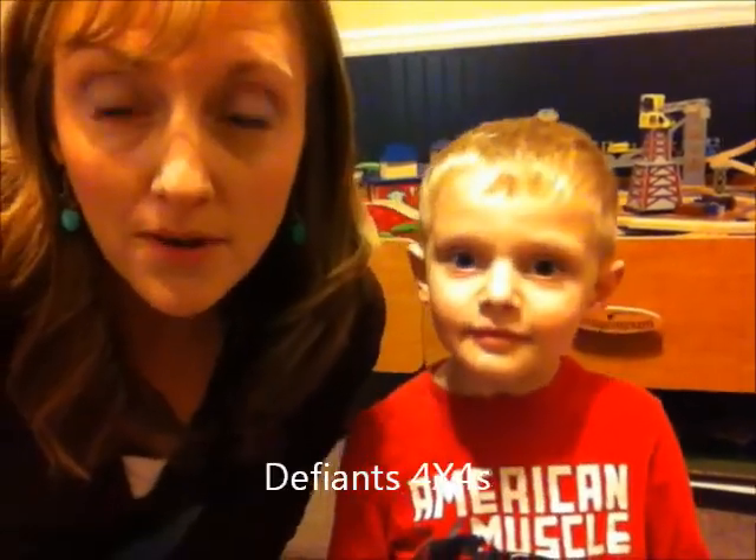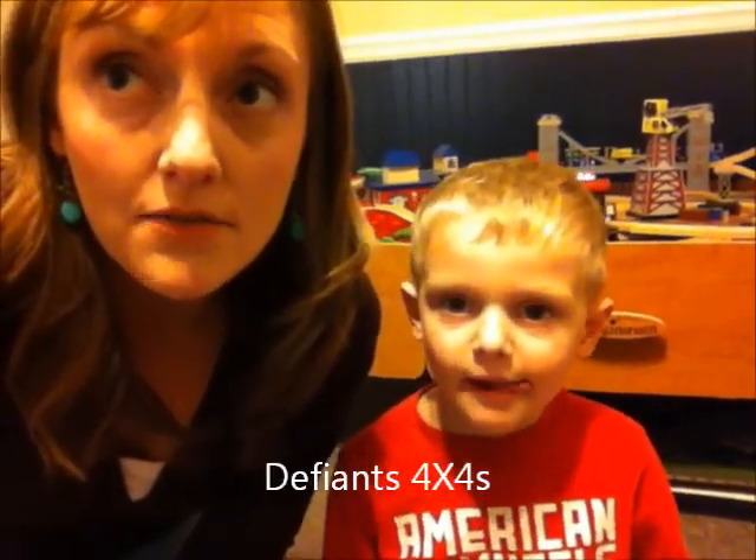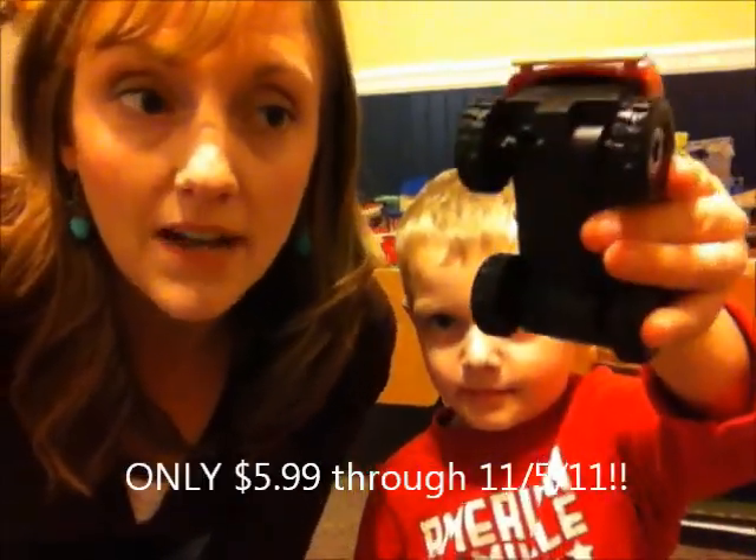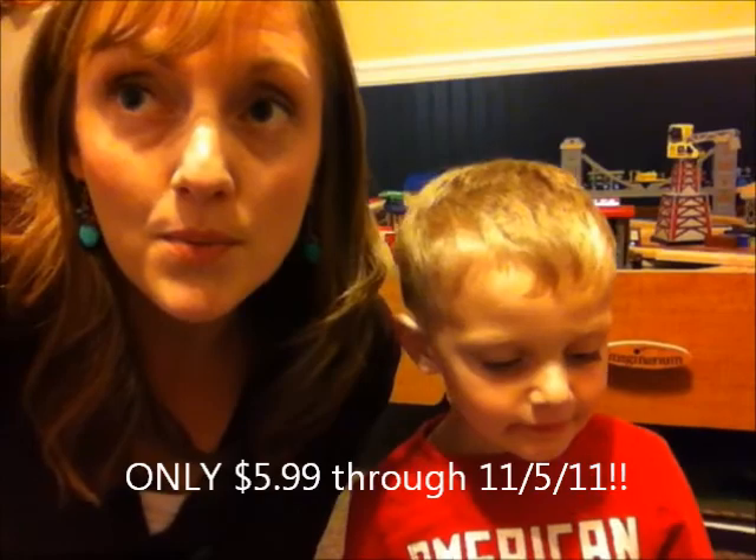Hey guys, it's Felicia and Graham from Go Graham Go, and today we want to show you the Defiance trucks that are going to be in Target soon — $5.99. Also, we're going to show you the Maximum Mayhem track.